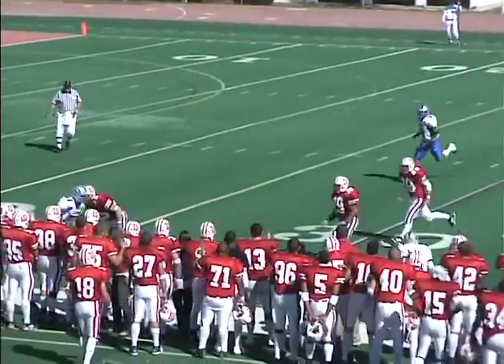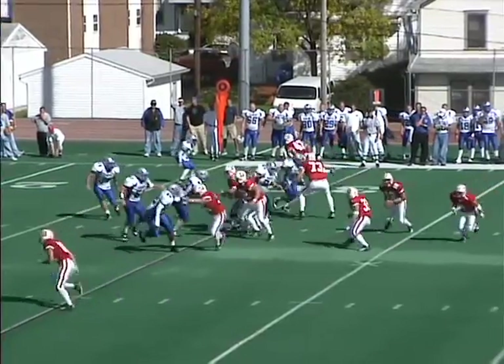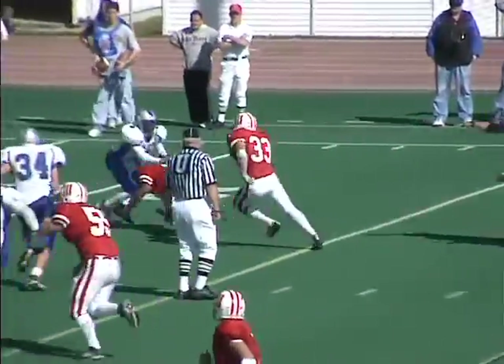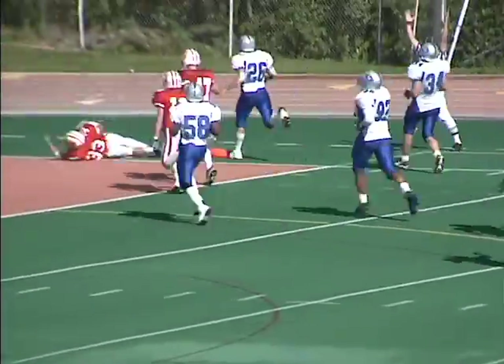Third down and 14, here's a pass — it's intercepted. Brandon Slade. Penalty moves the ball back to the 30-yard line, so it's first and 15. Andrus on the inside, handoff — Harts with a fullback, 25, 20, at the 15, Harts at the 10, 5. Touchdown, Wittenberg.